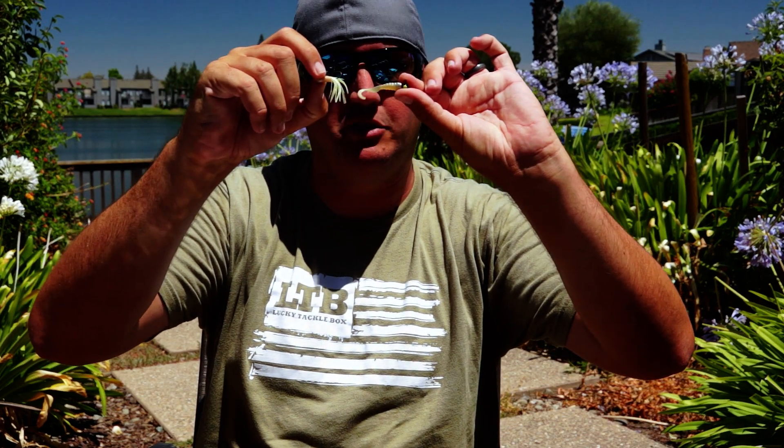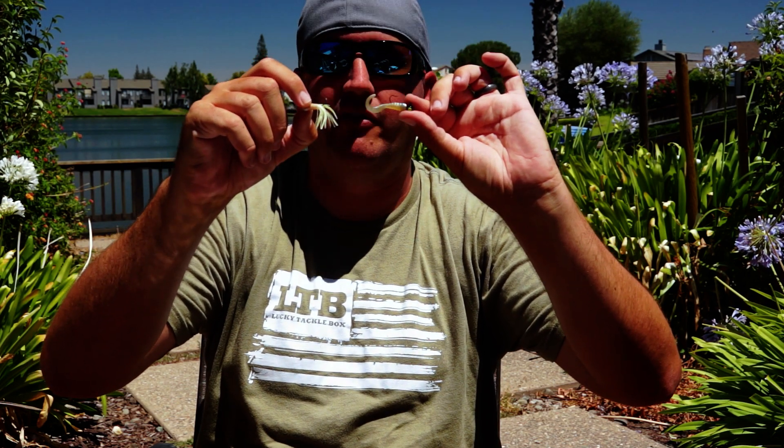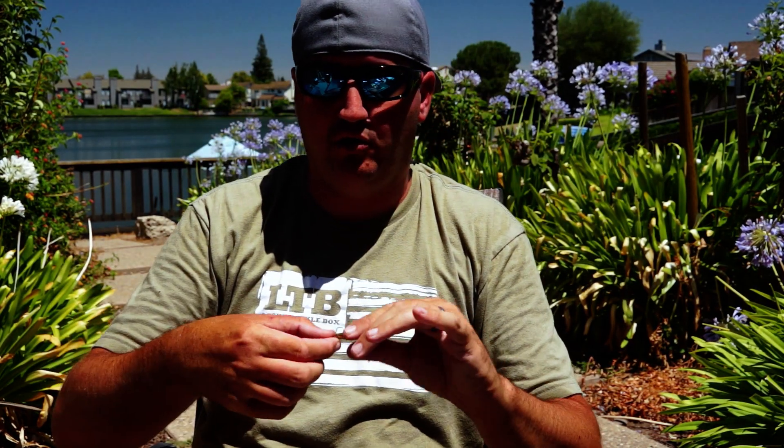Especially if you were fishing the grub and then switch to a tube jig in the same color — those fish are dialed in on that pattern, that size, and that color. You're gonna get a lot of extra bites hanging in the strike zone and jiggling it around.